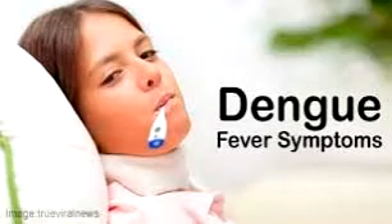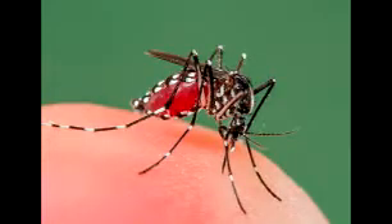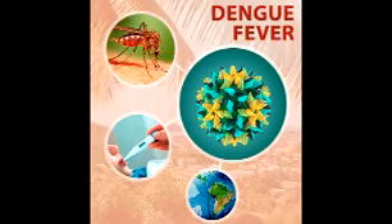Typically, people infected with Dengue virus are asymptomatic or have only mild symptoms such as an uncomplicated fever. Dengue fever symptoms include: headache, muscle, bone and joint pain, nausea, vomiting, pain behind the eyes, swollen glands, and rashes.